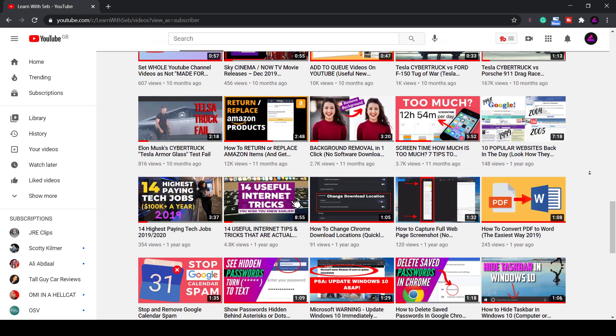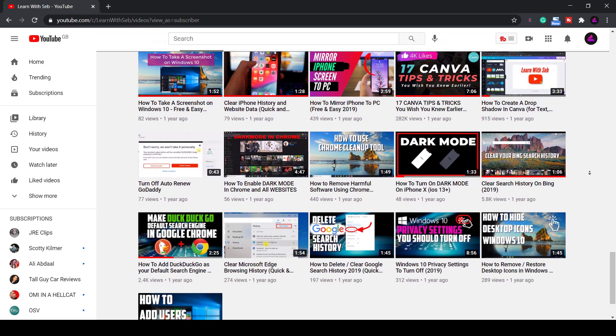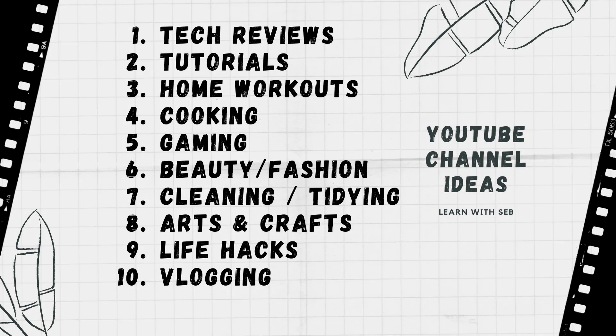If you've got to this stage you probably already know what type of content you want to make. Ideally you should start a channel in a niche area that you're familiar with and drill down into that area, keep publishing videos around the same topic. This will help boost your other videos for search terms related to that topic.